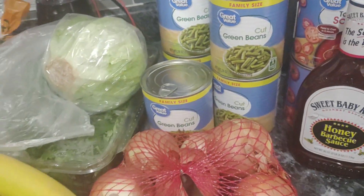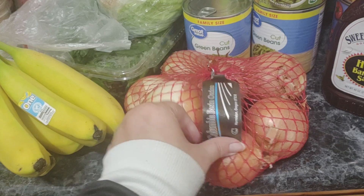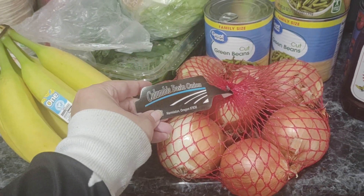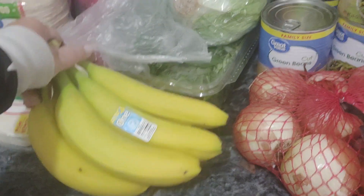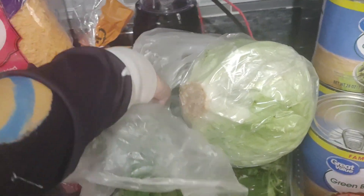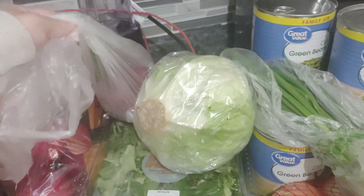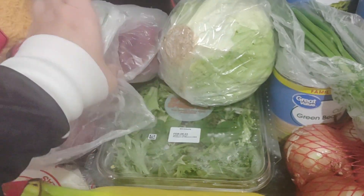We get these family-sized cans, a bunch of onions — the Colombian onions — and then we've got bananas, a head of lettuce. We've also got a purple onion and what I thought was asparagus but is actually green onion.